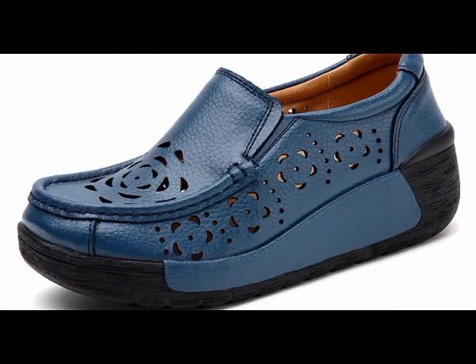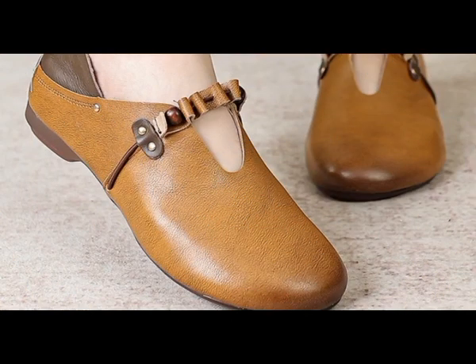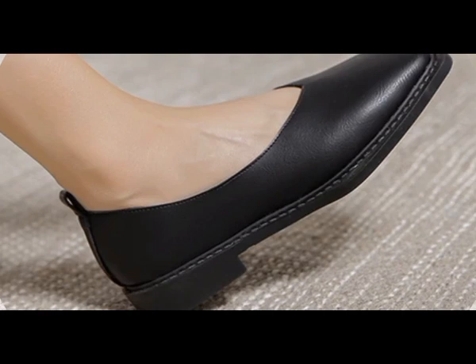These designs are loved all over the world. Different ladies at the workplace spend the whole long day in these comfortable designs without any inconvenience.